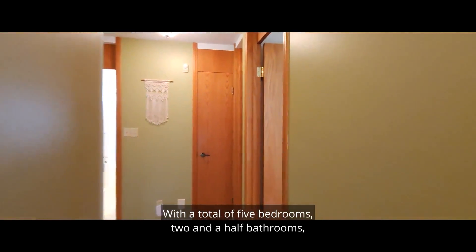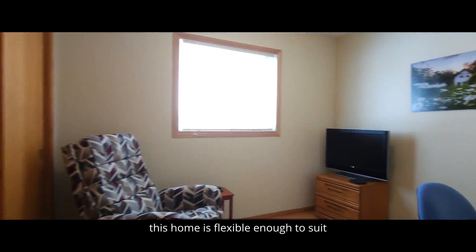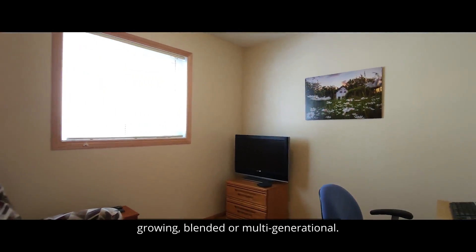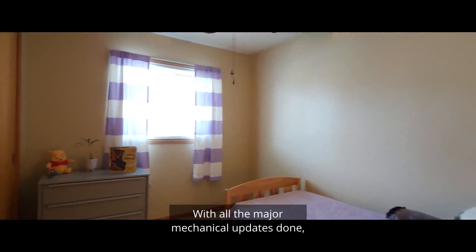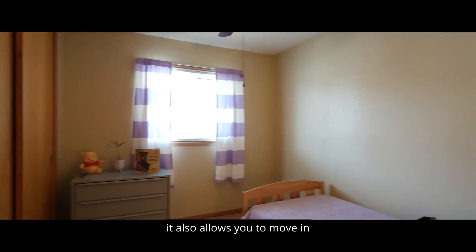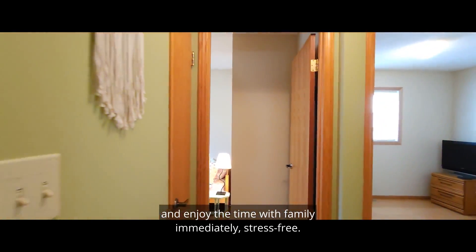With a total of five bedrooms and two and a half bathrooms, this home is flexible enough to suit any type of family setup — growing, blended, or multi-generational. With all the major mechanical updates done, it allows you to move in and enjoy time with family immediately, stress-free.